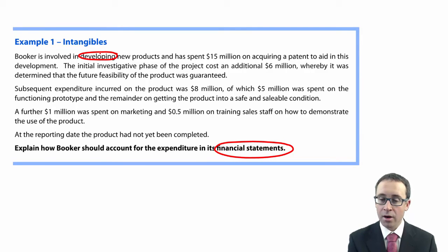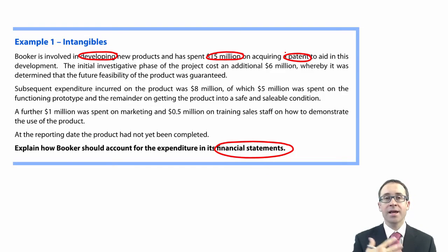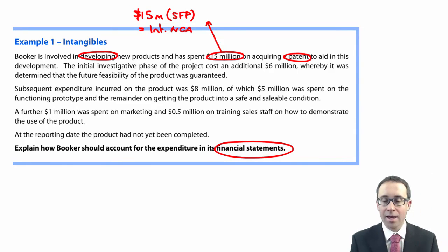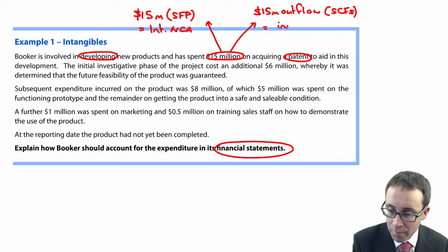Booker has spent $15 million on acquiring a patent. A patent is an intangible, so we are going to capitalize that $15 million at cost on the statement of financial position as an intangible non-current asset. There would also be a $15 million outflow in the statement of cash flows, and that would be in investing activities.